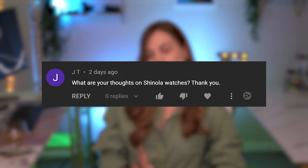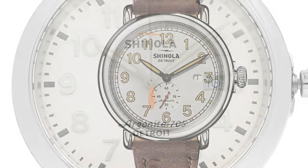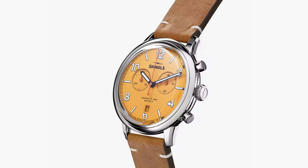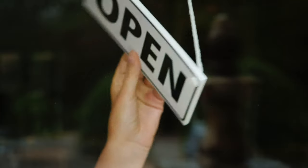Question number one: what are your thoughts on Shinola watches? I've only really seen a couple in person — the Runwell and the Runwell Automatic — and I've seen a couple of their new releases on the website, like the Duck and the Traveler. I like what I see in terms of design, but I haven't actually seen those watches in the wild or had any hands-on experience with them. There was a Shinola store at the mall that I go to, but it's currently closed.